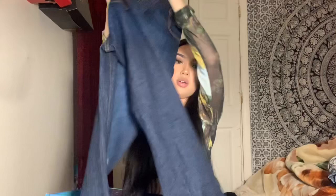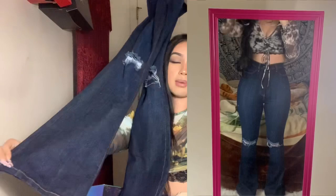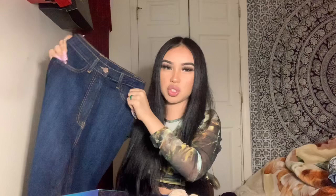Next I have these dark denim high-waisted jeans with rips at the knee and a little flare at the bottom — not as wide as the other flare-bottom jeans, but really cute. I've never owned really dark denim jeans like these before. The fabric isn't as stretchy, just a little bit of stretch. The size I got is a 5. I'd rate these a 9 out of 10 because they're a bit tight without much stretch.